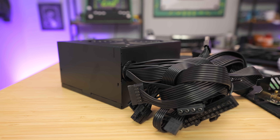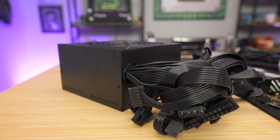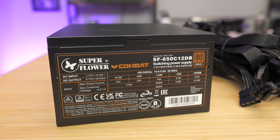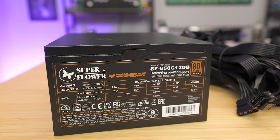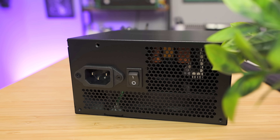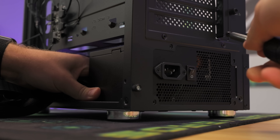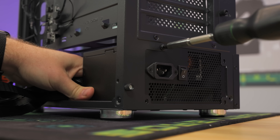For the power supply we went with the Superflower Combat DB 650W 80 Plus Bronze — and yes, that name is insane. Superflower is a really big OEM that's made power supplies for a long time and they're normally very reliable. Coming in at $65, it's a good value for a 650W PSU that is plenty of power for this PC build with room for upgrades in the future.